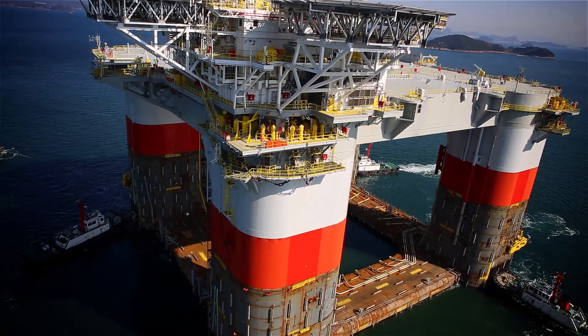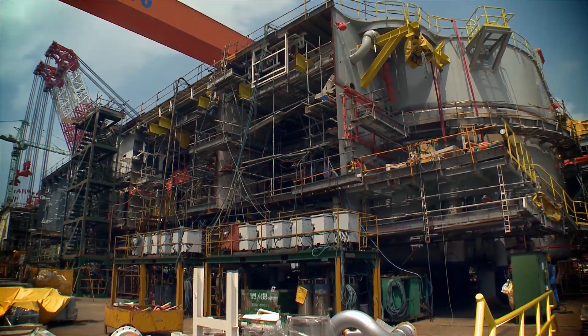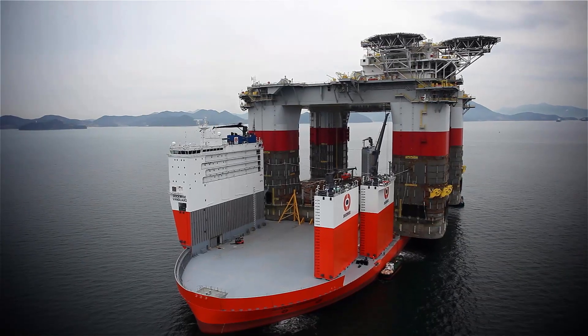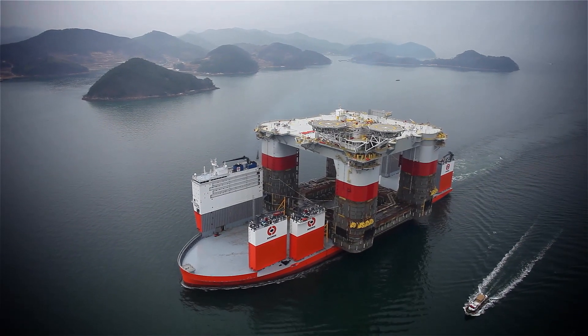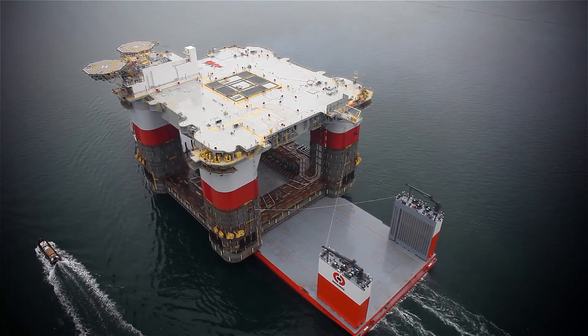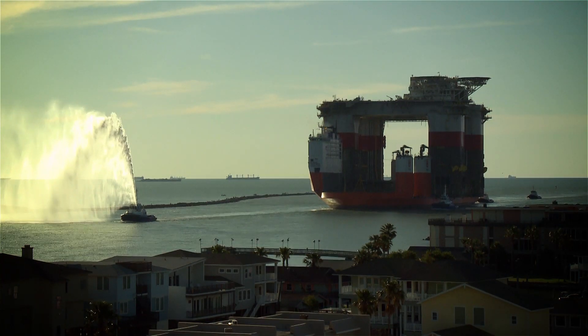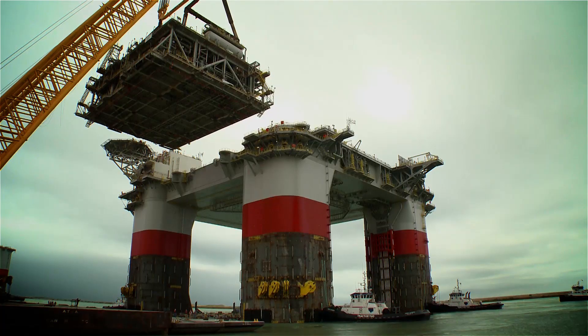The four-column hull that serves as the base for the production unit was built in Korea. Transport of the hull, because of the size and the weight, was an issue. To address that, we actually had a new vessel built — the Vanguard — which transported it from Korea to the Gulf of Mexico, and is the largest transport vessel in the world. The hull was then moved to Ingleside, Texas, where the topside production unit was built and then lifted onto the hull.